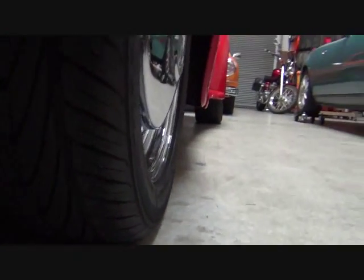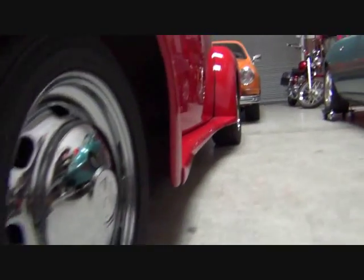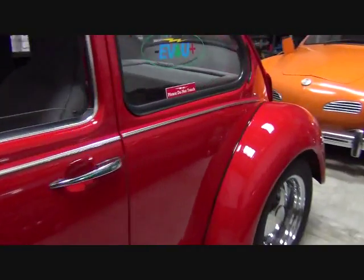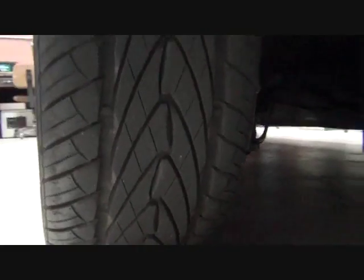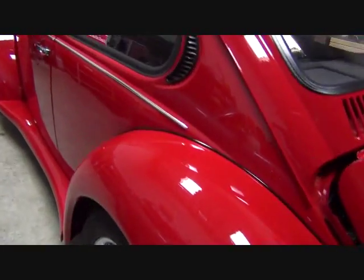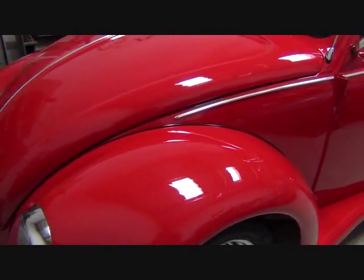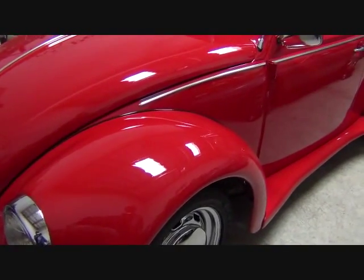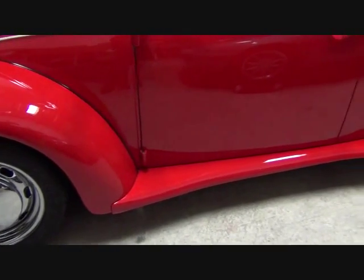You can see the tires are like new. Since restoration it has very few miles. It has custom fiberglass fenders, front and rear — they're two and a half inches wider than stock, with matching fiberglass running boards.